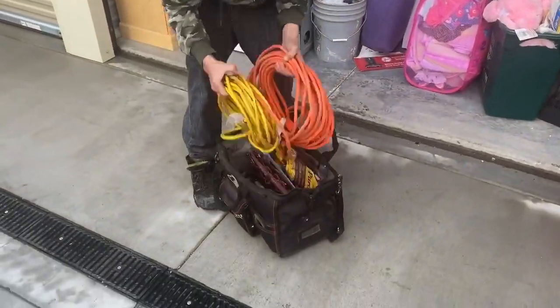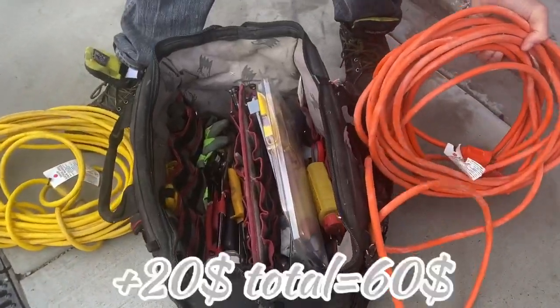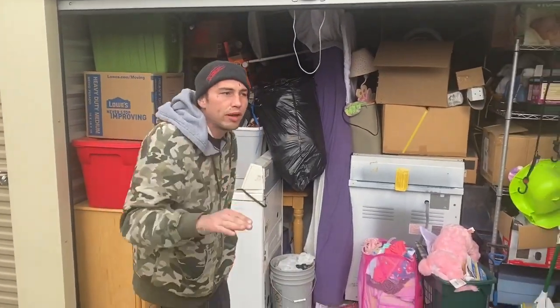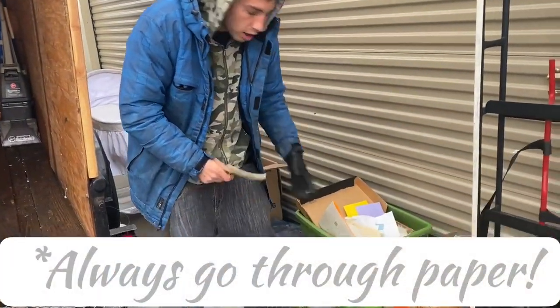We got this right here — it's probably about $20-$25 worth of tools, looks to be good. I'm happy to bring you this video. I will keep you informed on the finds. So always go through your paperwork — always, always. There's a box of cards, birthday cards, wedding cards, whatever, and some were open, some were not even open.